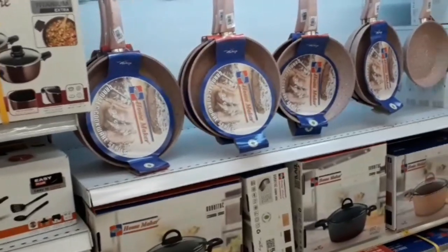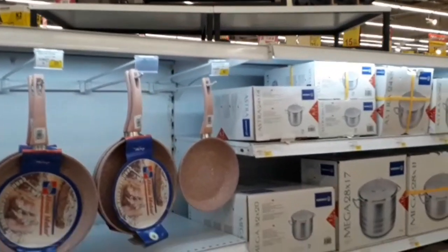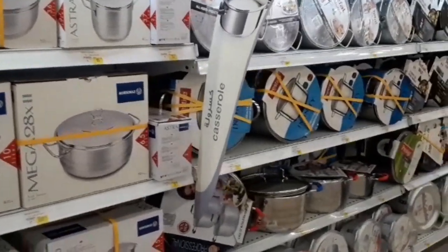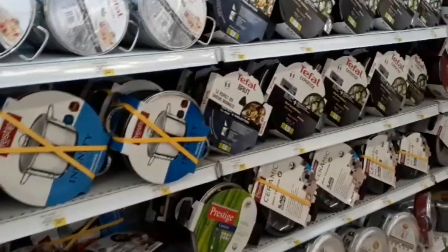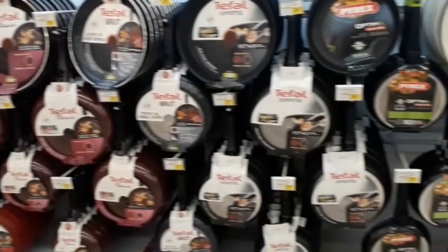This is a non-stick pan. This is stainless steel, heavy bottom. Different quality, different brands — full of non-stick pans.